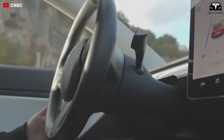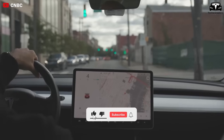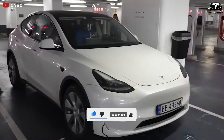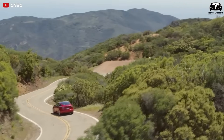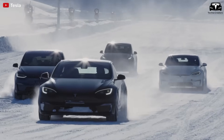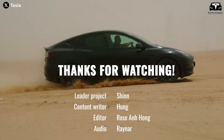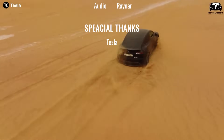We hope you enjoyed watching this episode. If you did, please hit the like button and join the TechnoCreators community by subscribing to our channel. Hit the notification bell to stay tuned for upcoming videos. We appreciate your feedback and time — thank you so much for watching, and we look forward to seeing you soon. Until then, stay safe and enjoy.